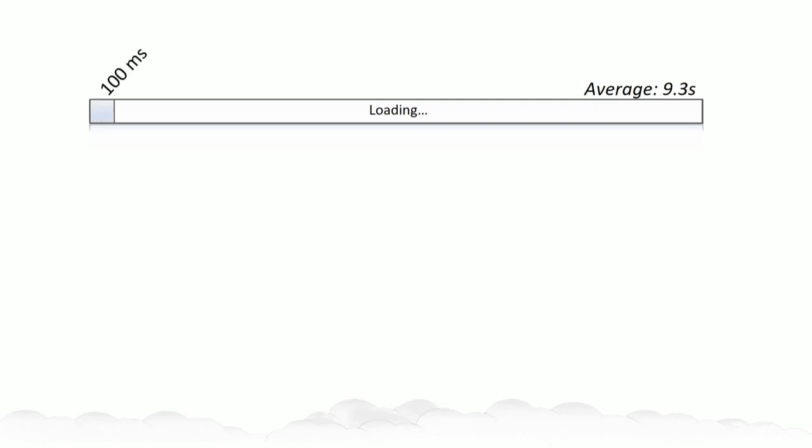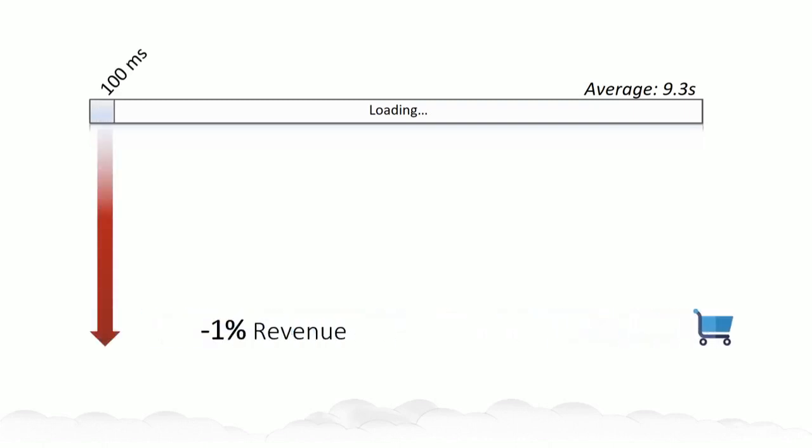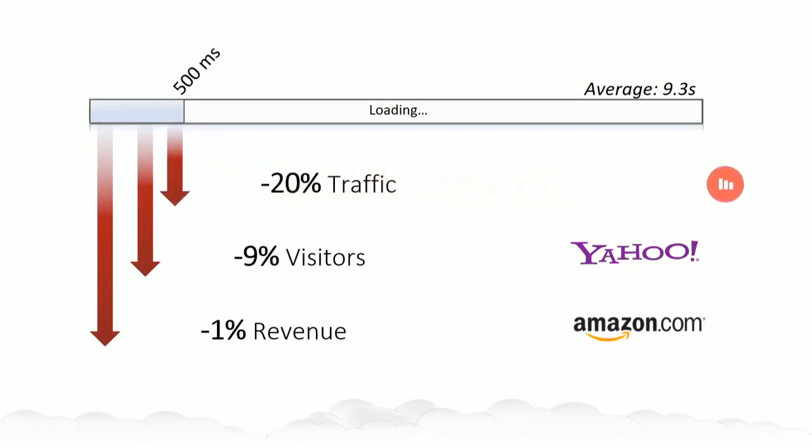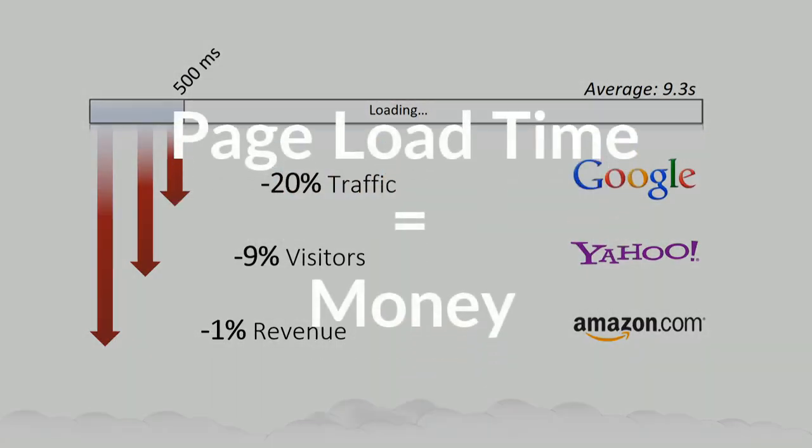That was the average loading time of a shop. Amazon says that 100 milliseconds costs one percent of revenue. 400 milliseconds means losing nine percent of visitors. And at Google, half a second means 20 percent less traffic and ad revenue. Page load time is money.